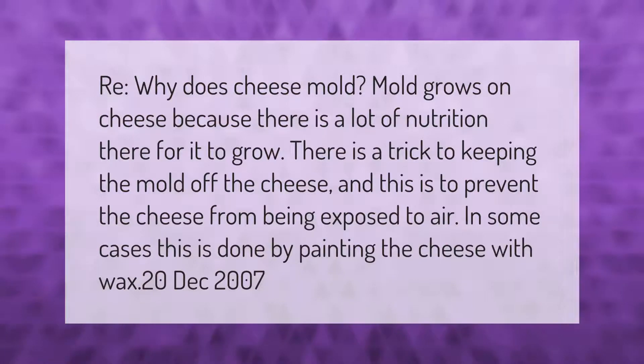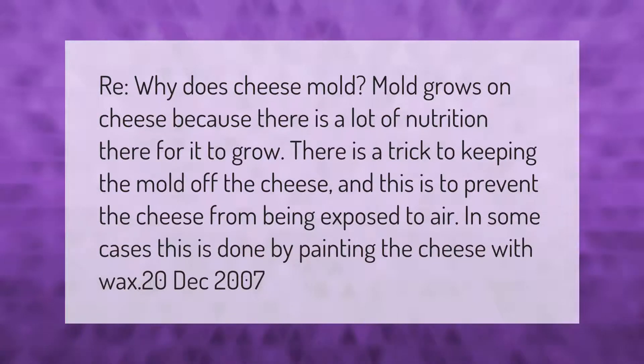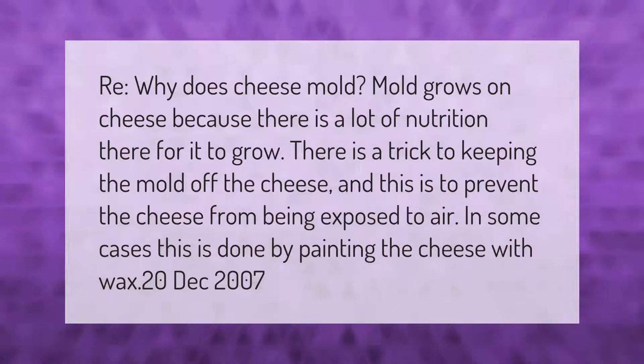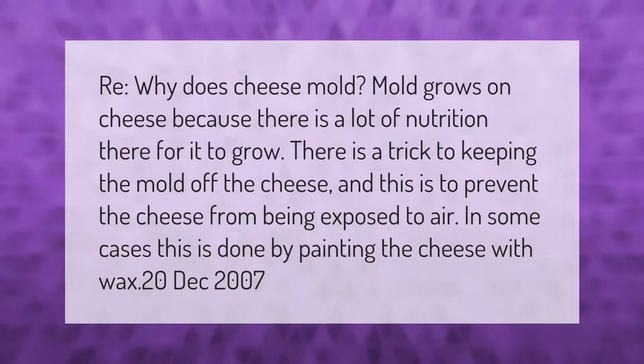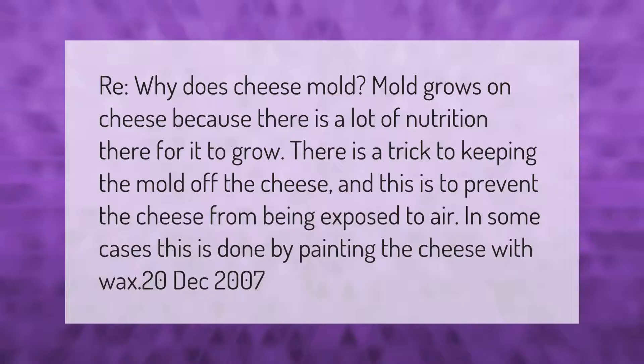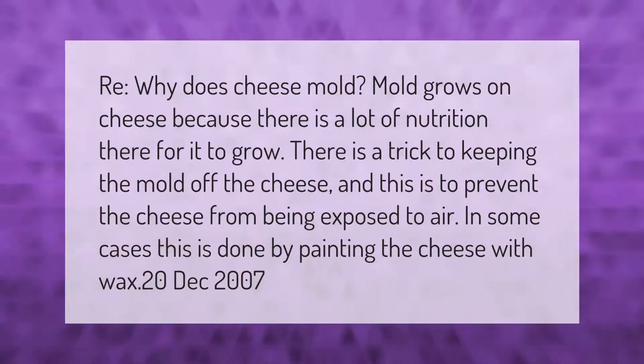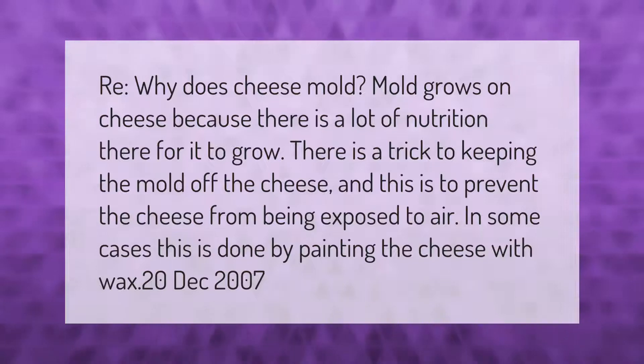Why does cheese mold? Mold grows on cheese because there is a lot of nutrition there for it to grow. There is a trick to keeping the mold off the cheese, and this is to prevent the cheese from being exposed to air. In some cases this is done by painting the cheese with wax.